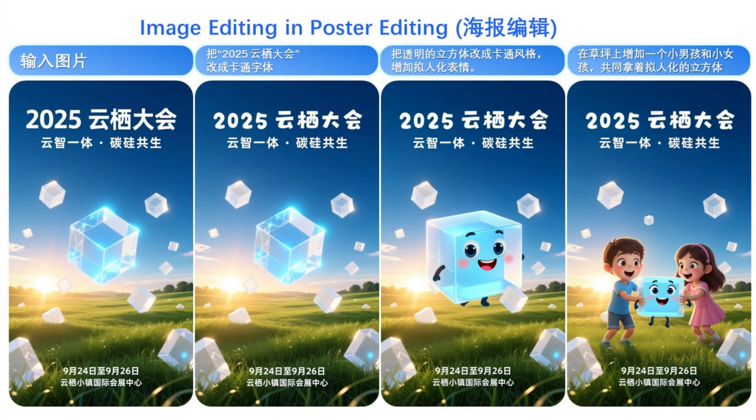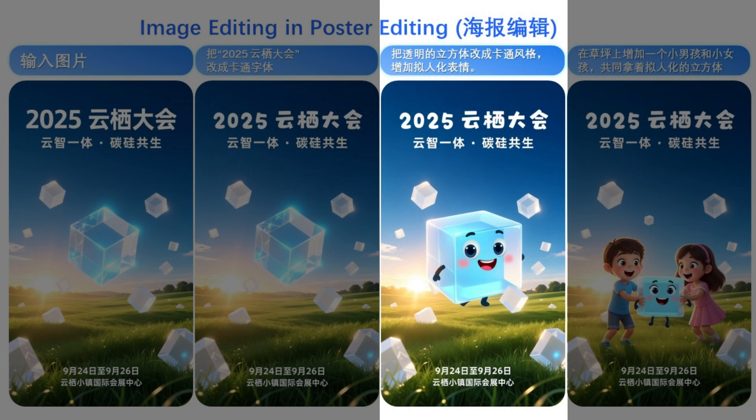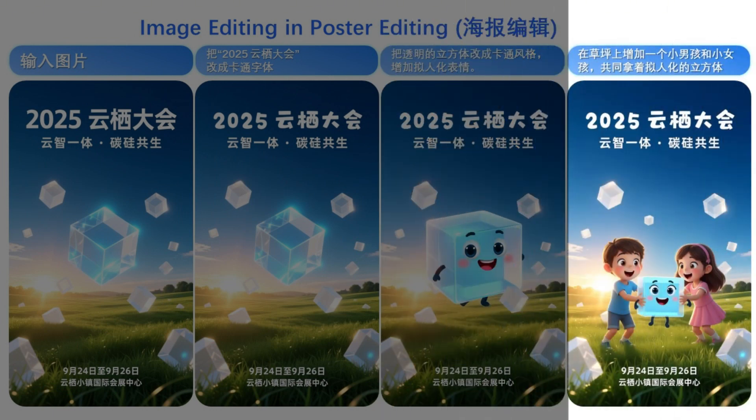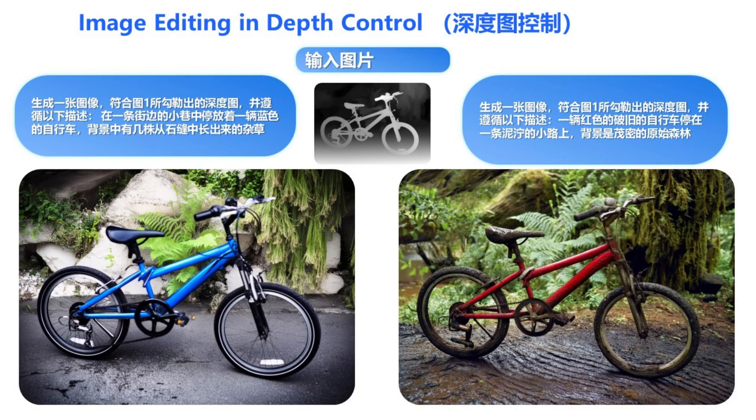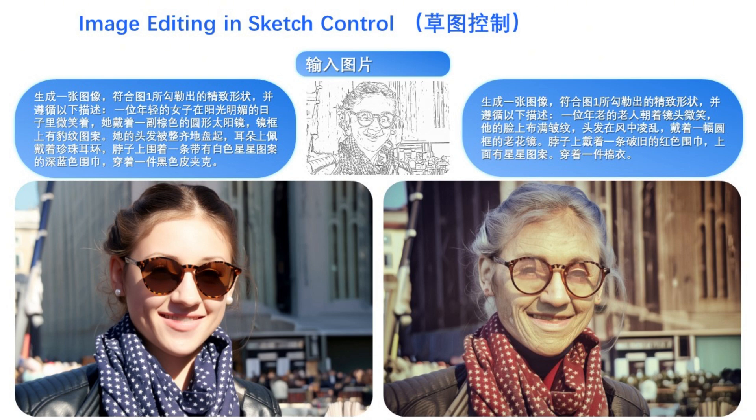It can take a poster and make iterative changes — first changing the font, then turning a cube into a cartoon character, and finally adding two children to the scene, which is a huge time-saver for graphic designers. It also has depth control, generating a new image that matches the depth map of an input image but with a completely different style and subject. Using a keypoint pose, it generates a new image of a person in that exact pose. And using just a rough sketch, it can transform a photo of a young woman into an elderly one, perfectly capturing new texture and details.